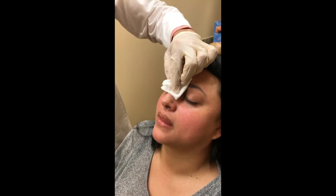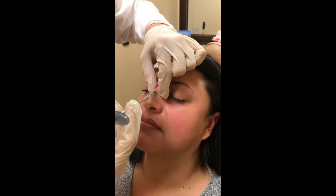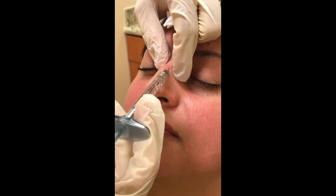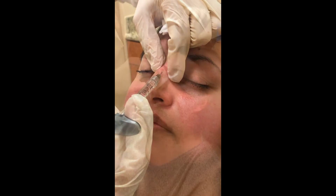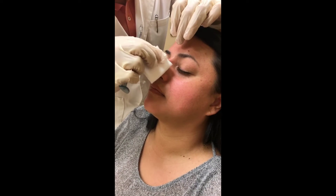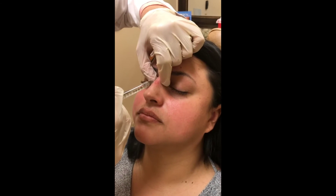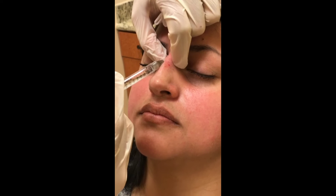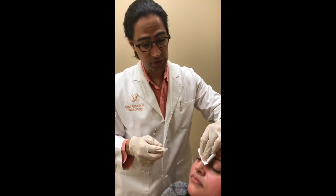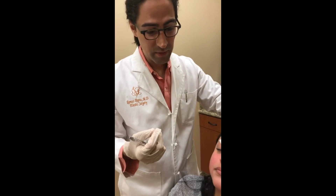Filler in the nose part. What's the discomfort level? None, I don't have any. So what to expect after a non-surgical rhinoplasty? A couple little red dots for about half an hour and then maybe a tiny little bit of a bruise, but not much.